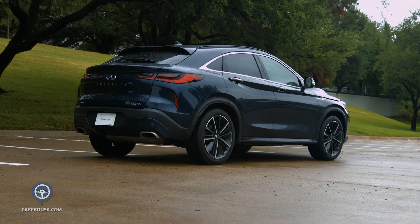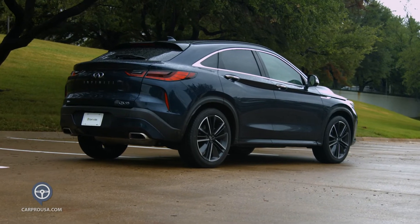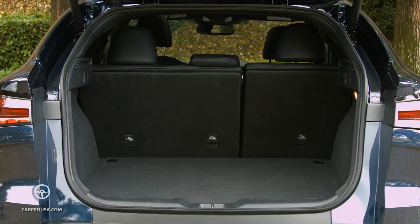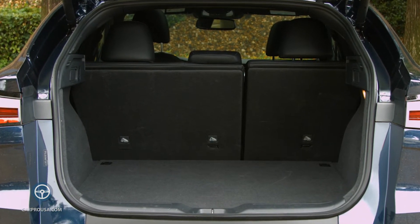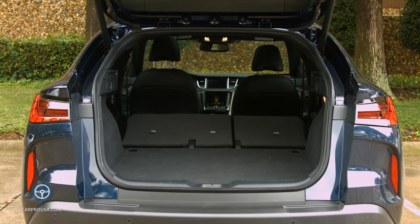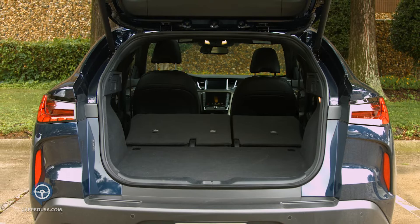As we head toward the rear hatch, there's a small button in the Infiniti emblem to open the power hatch, or you can do it with your foot or use the key fob. Cargo area is good with 27 cubic feet of space, or use the handles in the rear to fold down the second row seating to 54 cubic feet of space.